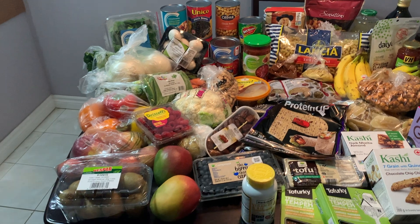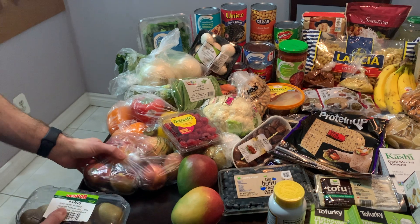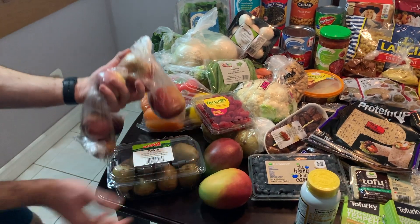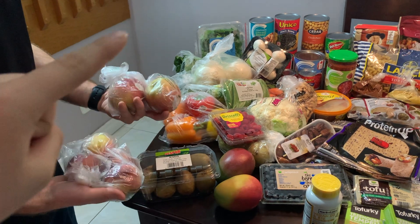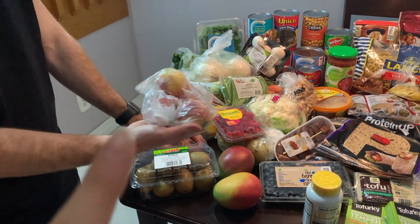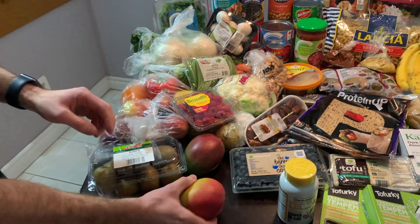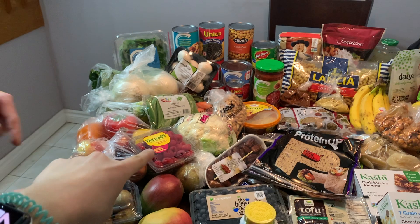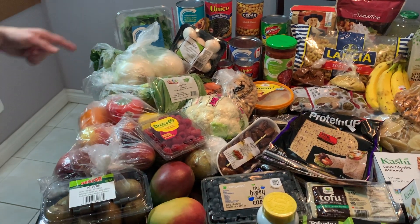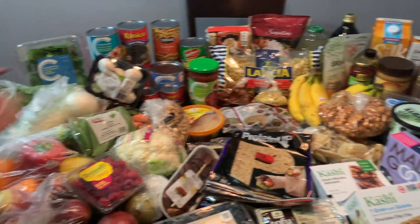Alright, we'll start off with the produce, which is mostly over here. We got a bunch of fruit — some apples, peaches, kiwis, mangoes, some raspberries which I dropped all over the floor. We also got some bananas which are just over there.